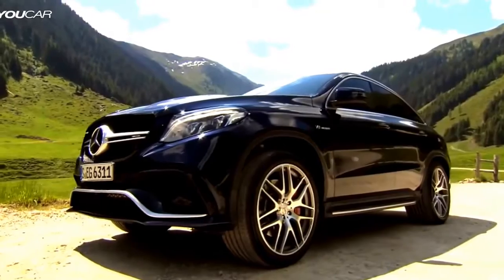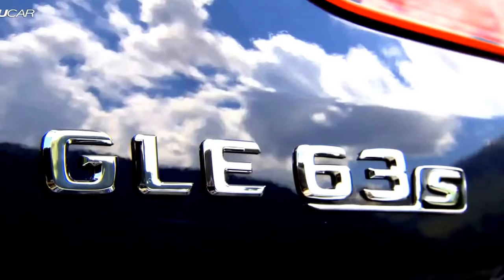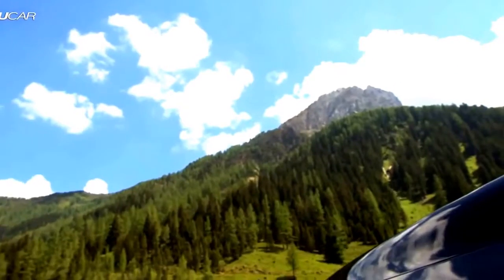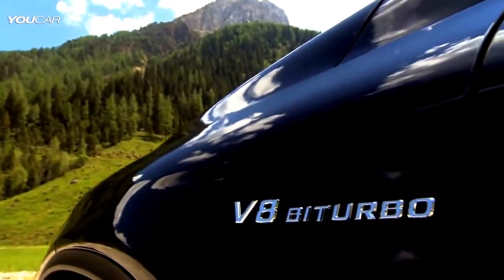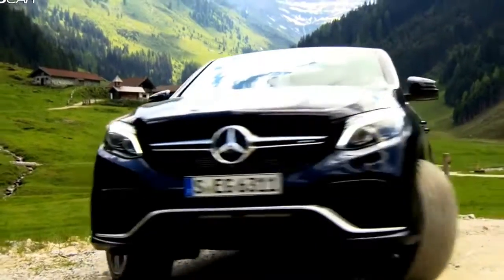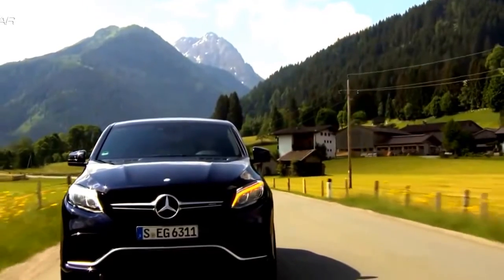The eight-cylinder models in the form of the Mercedes AMG GLE 63 and its S variant are even more impressive, with 557 or 585 brake horsepower and an unsparing 700 and 760 Nm of torque. They're at the sharpest point of the GLE Coupe lineup.